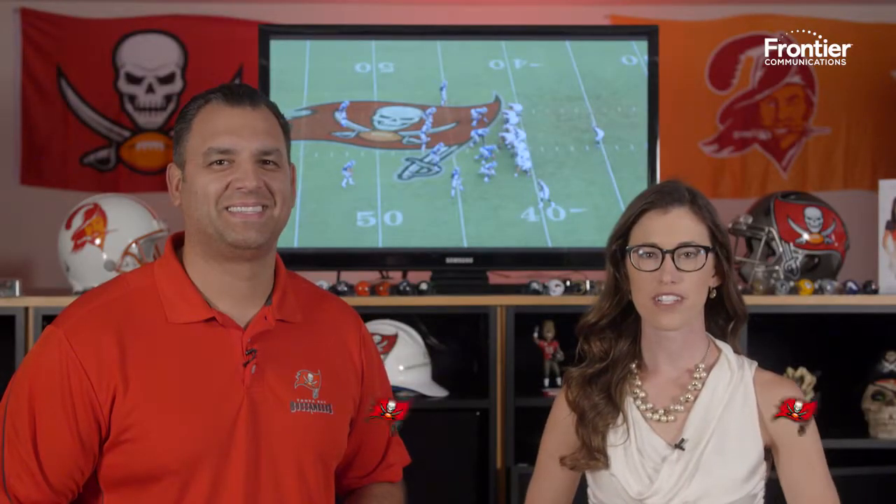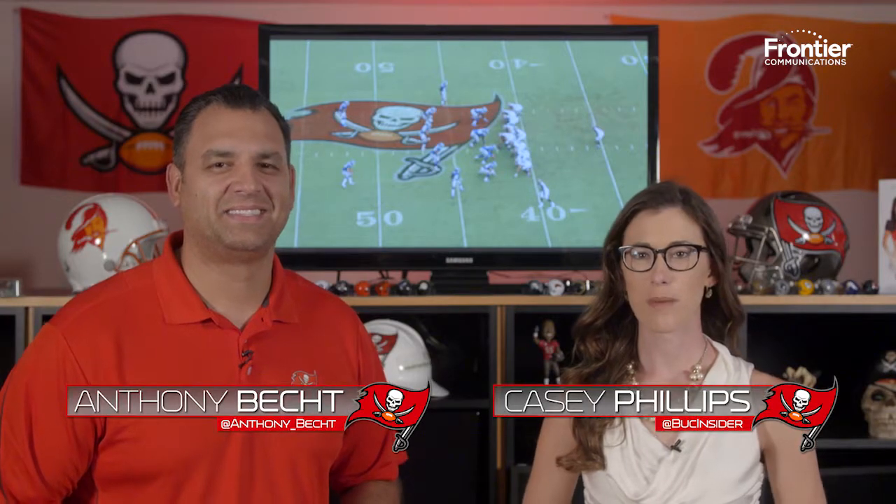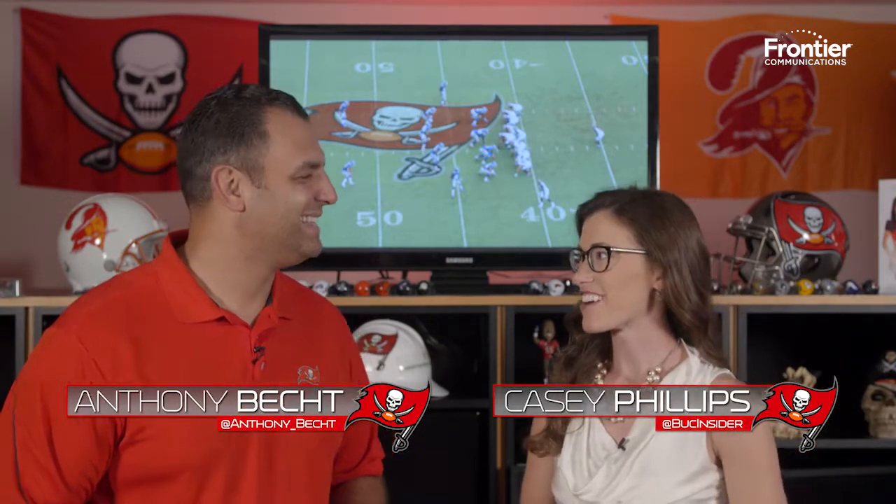It's time for another film session presented by Frontier. Casey Phillips and Anthony Becht here. We are back on the right track for these. After that disappointing loss in Minnesota, the team rebounds with a huge win at home against the Giants, and there are some fun plays to break down.